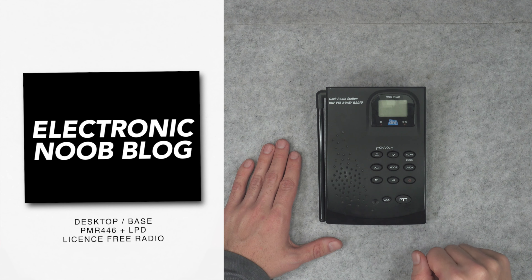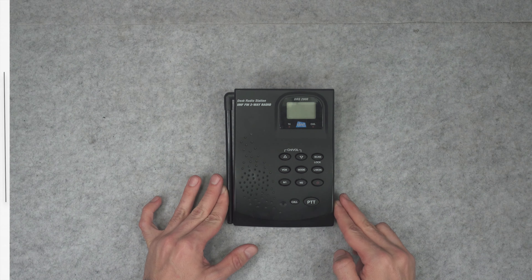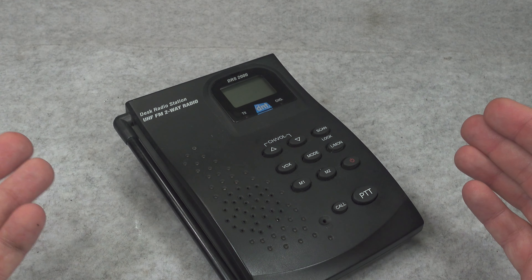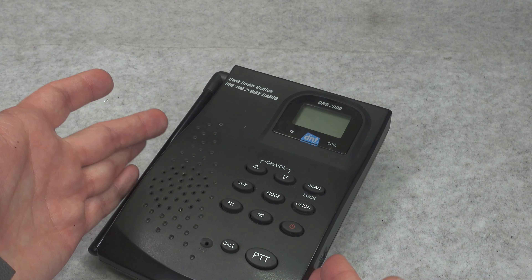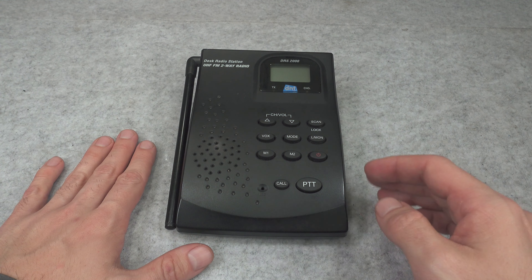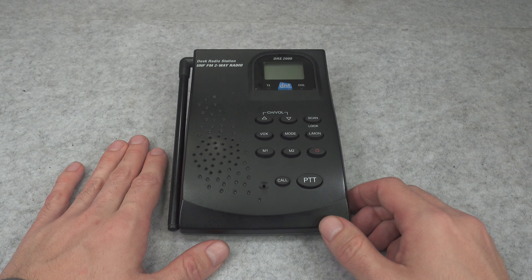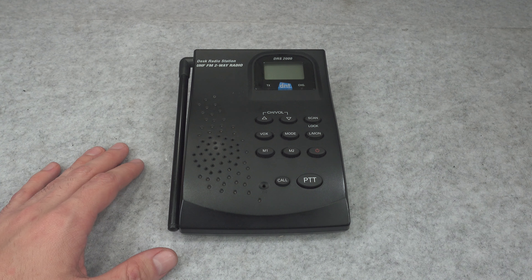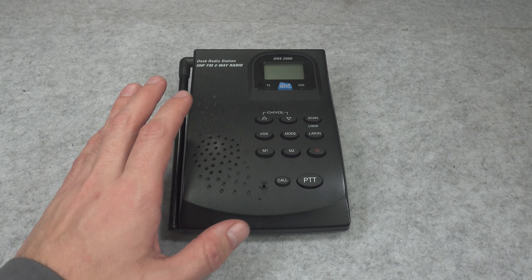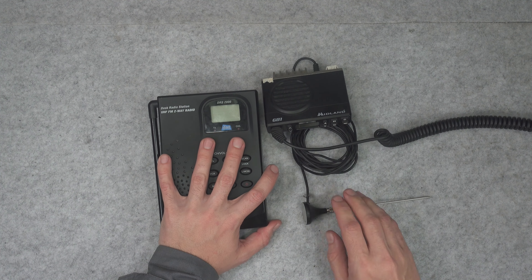Today I would like to present this absolutely beautiful vintage license-free two-way radio. It is PMR446 plus LPD. What I really enjoy about it is the design — it is a desk radio that was designed to be operated inside your home, which is quite unusual because most devices on the market are handheld. It really piqued my curiosity and I've got it in my collection.